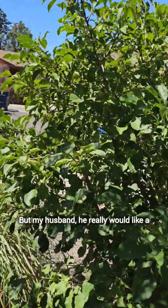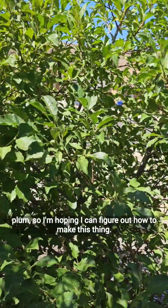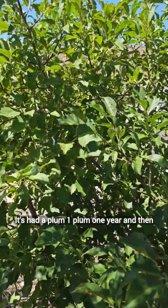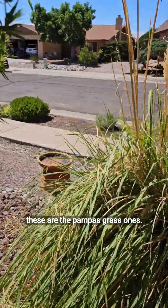My husband really would like a plum. So I'm hoping I can figure out how to make this thing produce. It's had a plum — one plum, one year.